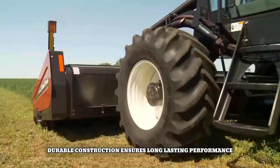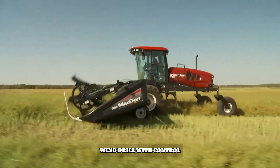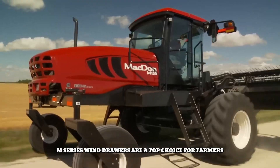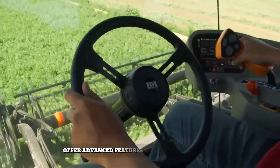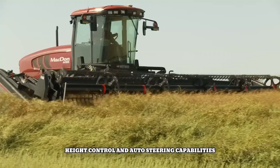The machine's durable construction ensures long-lasting performance. With features like adjustable cutting height, windrow width control, and header options to suit various crop conditions, M-Series windrowers are a top choice for farmers and contractors. They also offer advanced features like automatic header height control and auto-steering capabilities, further enhancing operator comfort and precision.